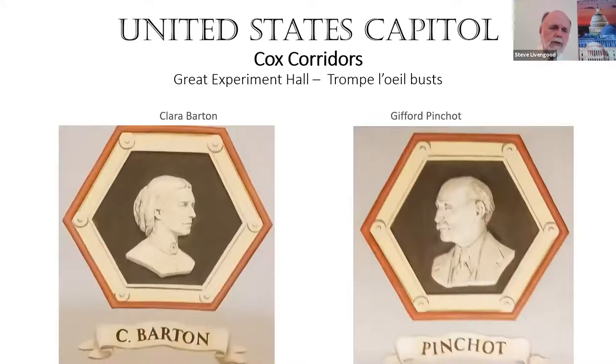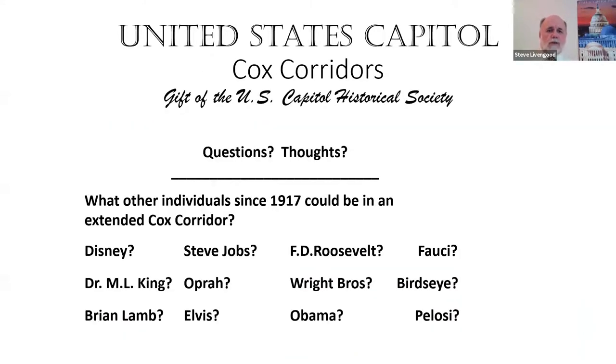Finally, Clara Barton — the founder of the Red Cross and one of the most prominent women in American society — and Gifford Pinchot, the father of the Forest Service, talking about conservation. Those are the 16 people recognized through the Cox Corridors. Let's pause and think about who else could be represented in an extended Cox Corridors. A few names that came up: lots of individuals to consider.